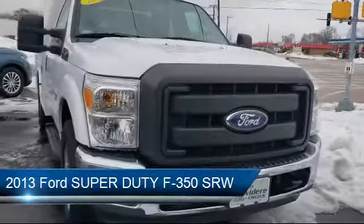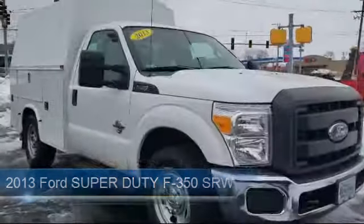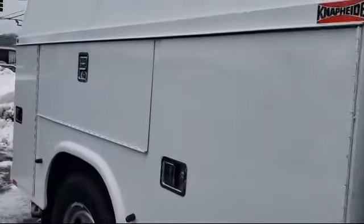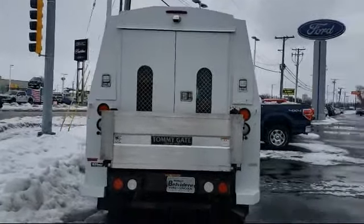It comes equipped with electronic stability control, tire pressure monitoring system, air conditioning, traction control, side airbags, anti-lock braking, telescoping steering wheel, overhead airbag, front and rear anti-roll bars, rear step bumper, and much more.